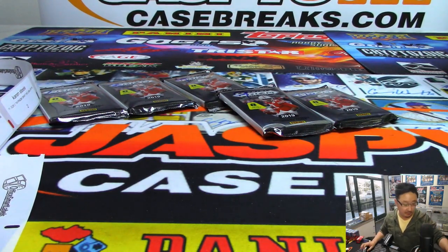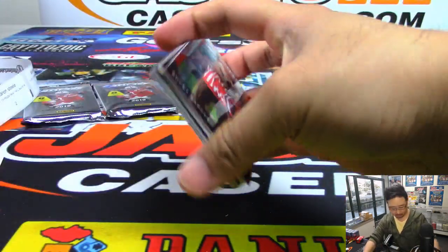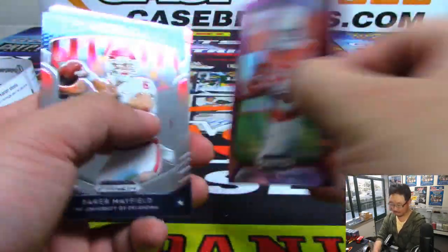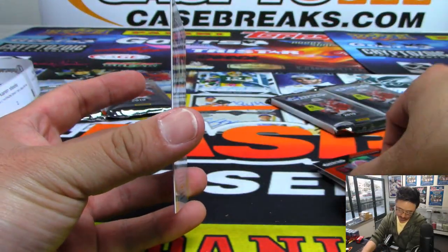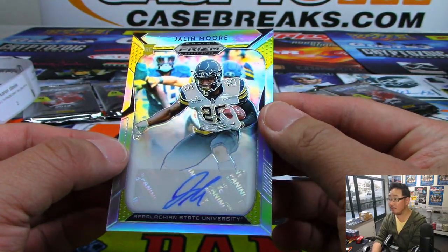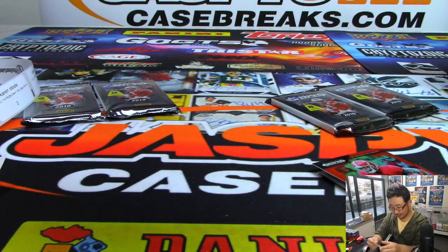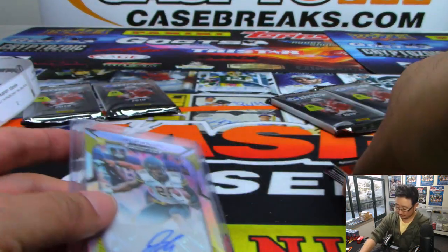All right, David, you are up next. David with pack four, right over here. Good luck. We got a little Jordan Humphrey, Amari Cooper, and then we've got Jalen Moore from Appalachian State University — should be out of 10, but I guess it's just the gold from the team colors. There's a nice Jalen Moore auto.